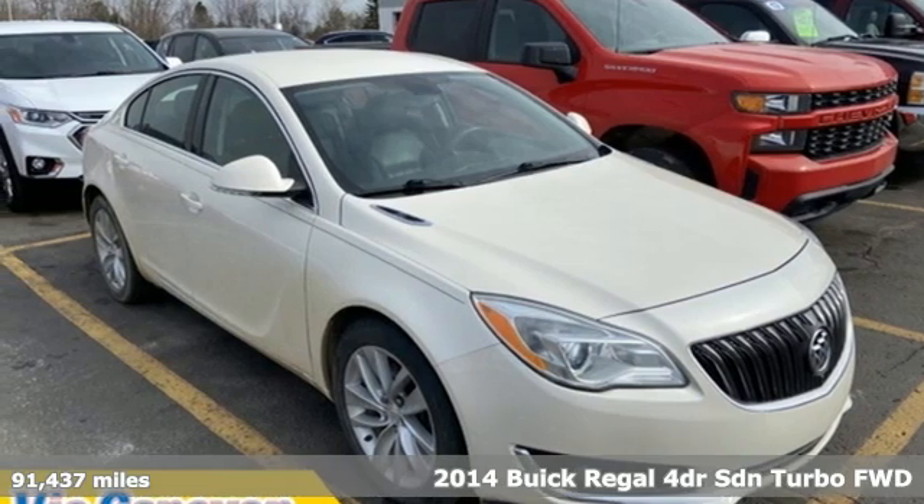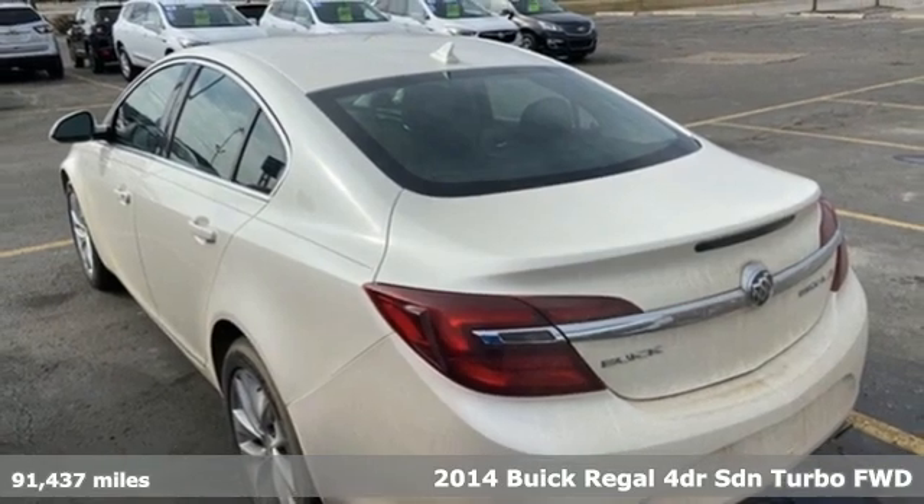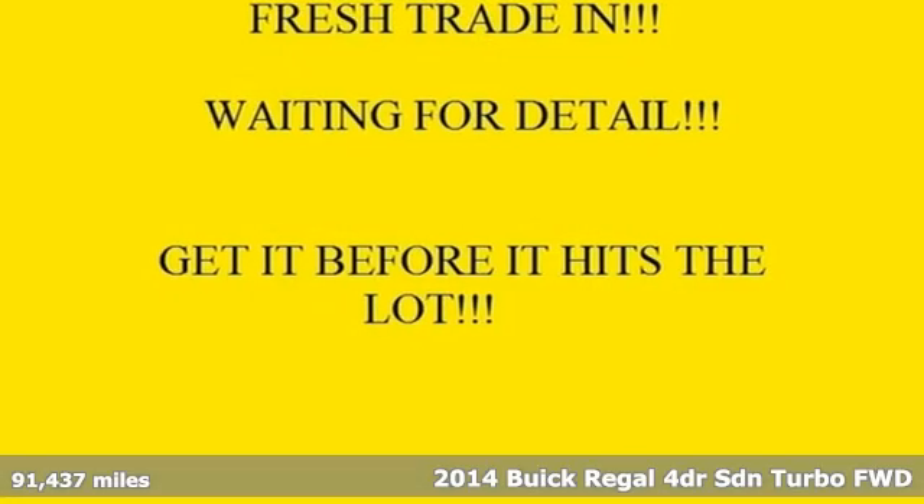It's a 2014 Buick Regal. This Regal proves words aren't necessary to make a meaningful impression, and it comes with all the amenities you need.